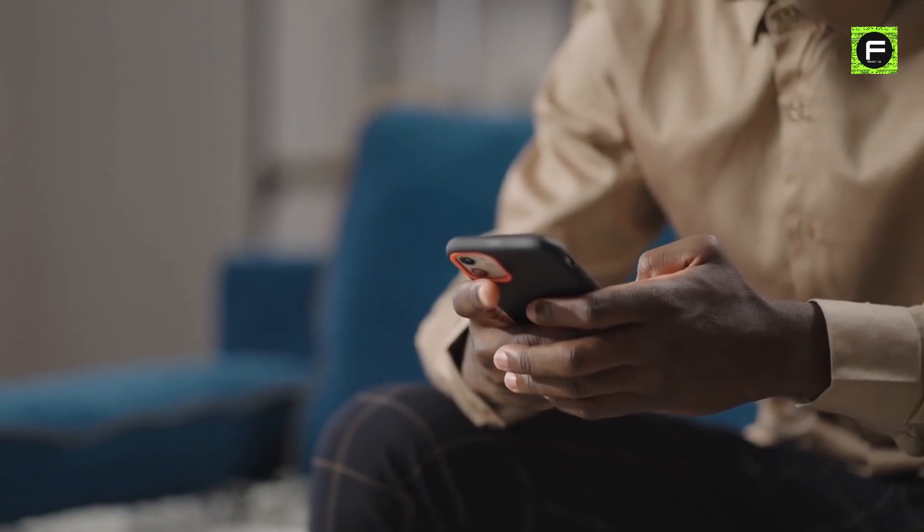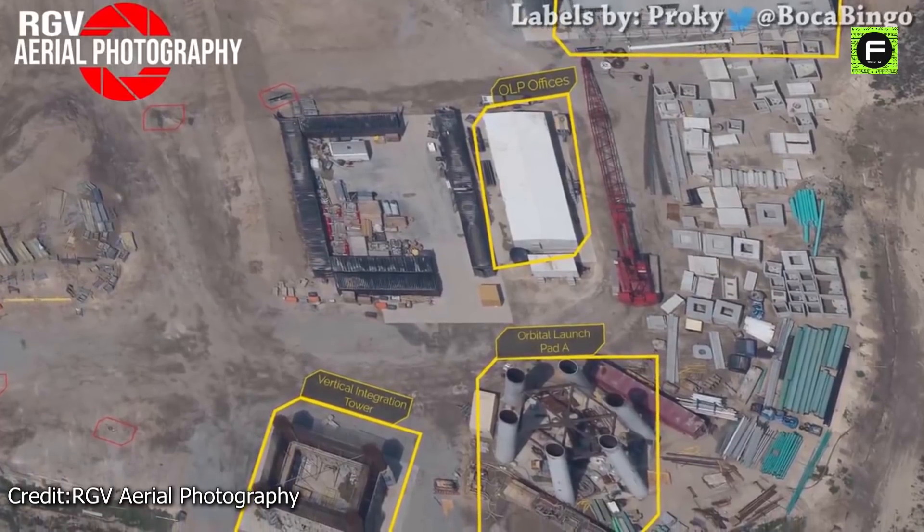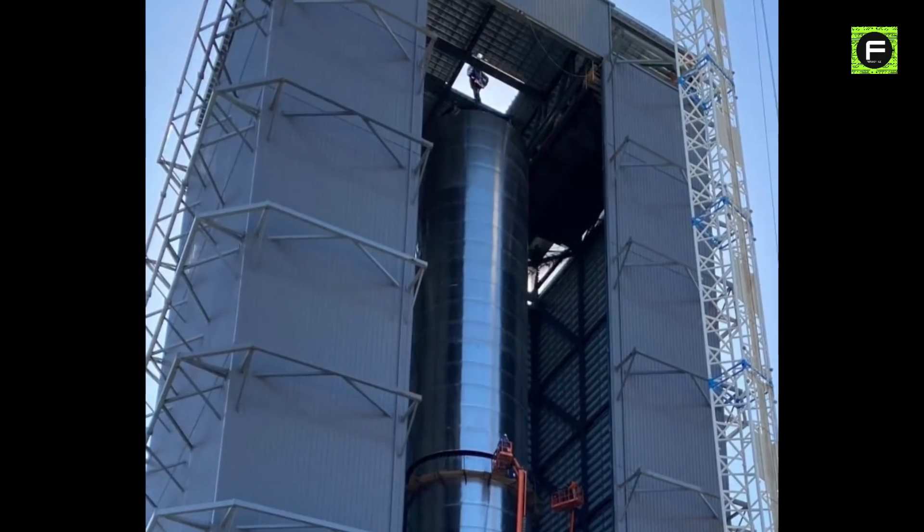Make sure you stick around until the end of the video, because today we are going to take a look at the progress on SpaceX's launch tower, which is designed to catch the Starship booster.